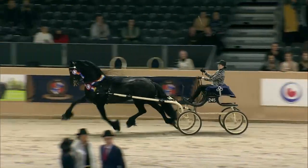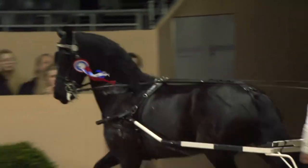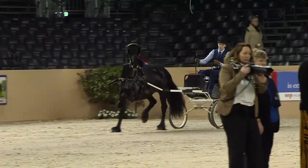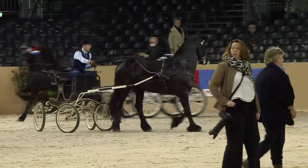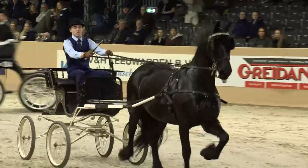We can't get enough of these beautiful horses — so much power in the hind legs. Congratulations.